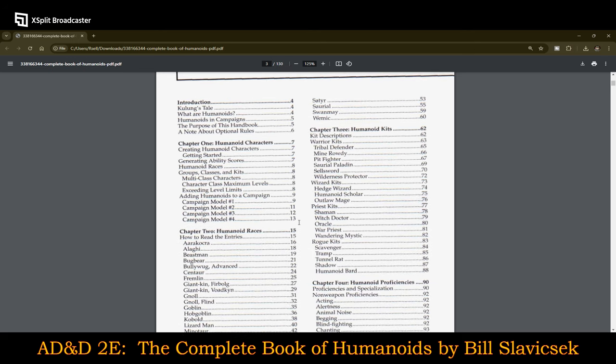Then it has the very generic kits. Warrior Kits are Tribal Defenders, Mine Rowdies, Pit Fighters, Suriel Paladins, Sellswords, and Wilderness Protectors. The Wizard Kits are Hedge Wizards, Humanoid Scholars, and Outlaw Mages. The Priest Kits are Shamans, Witch Doctors, Oracles, War Priests, and Wandering Mystics. The Rogue Kits are Scavengers, Tramps, Tunnel Rats, Shadow, and Humanoid Bards.